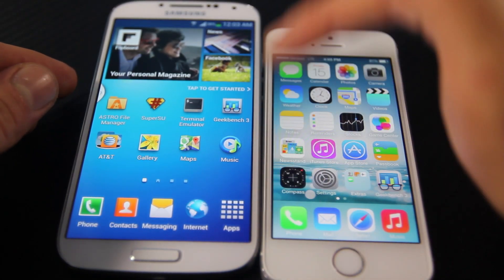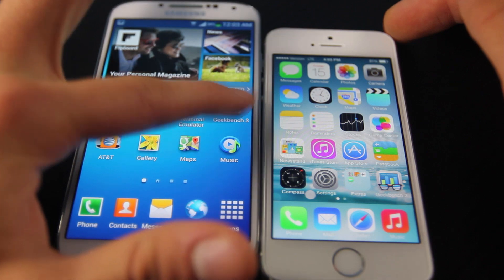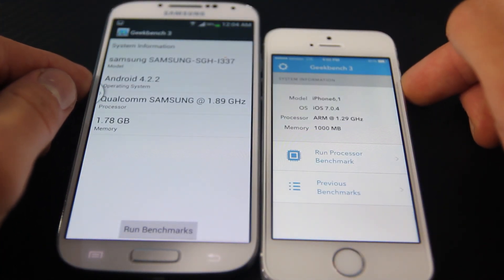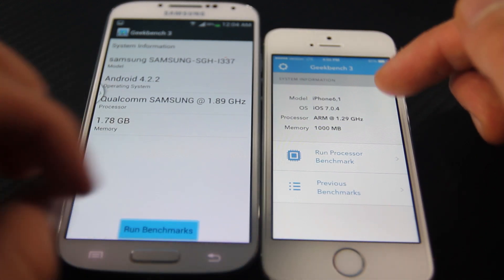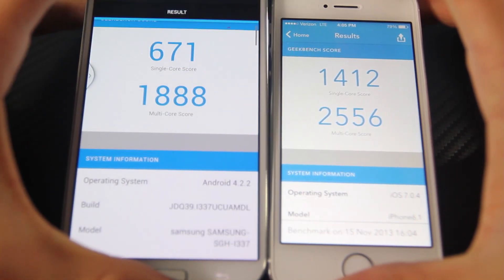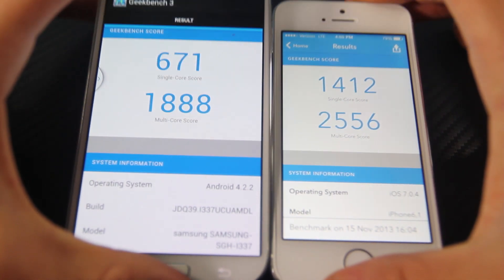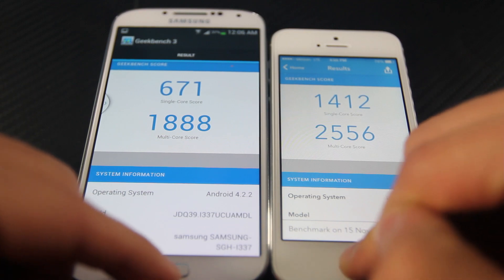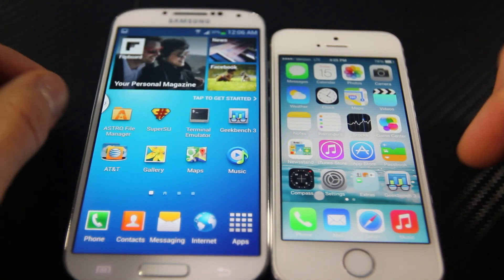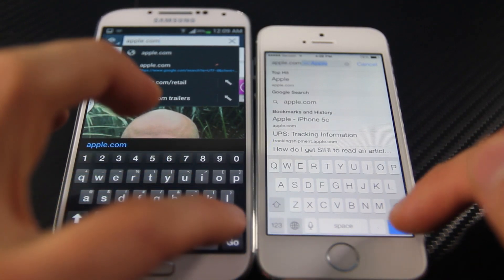I was surprised when running a Geekbench test because the iPhone 5S only has 1 gigabyte of RAM while the S4 has two — with 1.78 usable by the system. The iPhone 5S more than doubled the single-core score of the S4 and was miles ahead in the multi-core score. So in terms of raw processing power, the S4 looks better on paper, but the 5S just kicks it to the curb — a definite winner here.